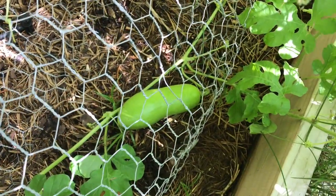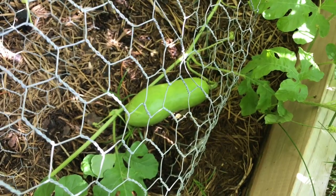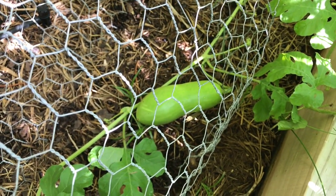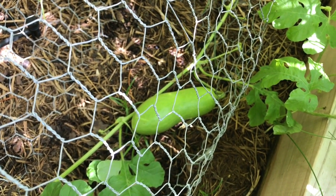Looks like it's a Charleston gray watermelon. Yeah, it's definitely a Charleston gray because the other two are Jubilees and Icebox, and there's no lines on this, no striping, so it's definitely one of my Charleston grays.